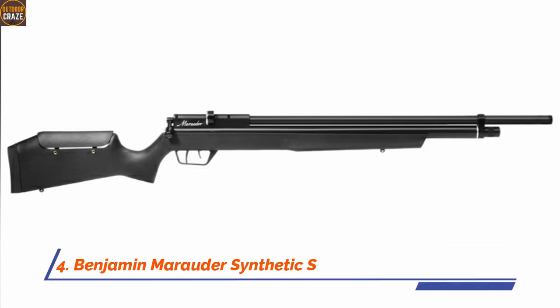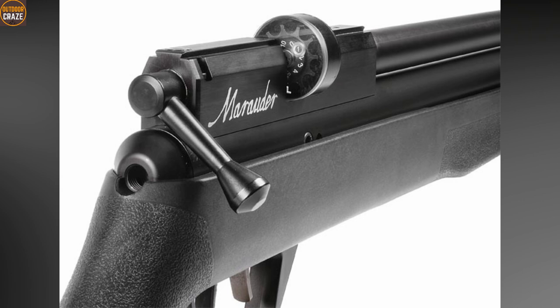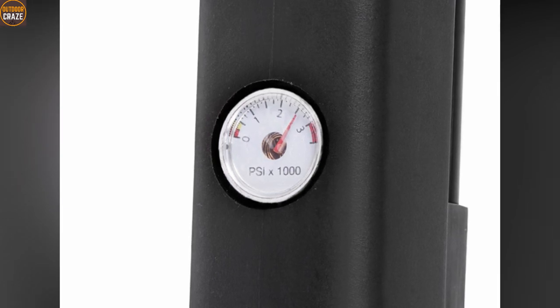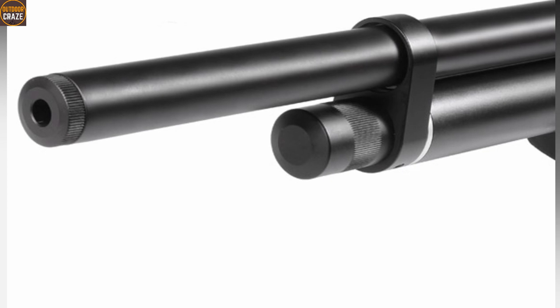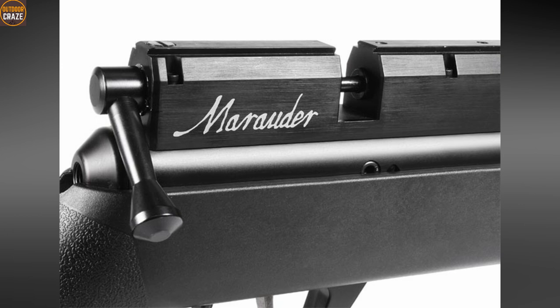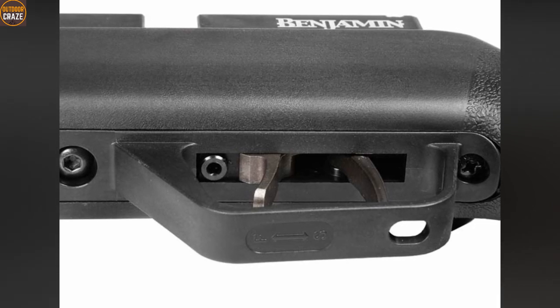Number four: Benjamin Marauder Synthetic Stock Air Rifle, .25 caliber. The Benjamin Marauder comes as a repeater with the capability of shooting up to 8 shots. It utilizes 2,000 to 3,000 PSI preserved in a 215cc reservoir. The Benjamin Marauder is equipped with a Lothar Walther barrel that carries a Picatinny rail for accessories. While the .25 caliber shoots at 900 fps, the velocity can also be adjusted to your desired level. Coming as an improved version of the Woodstock model, it features an ambidextrous synthetic stock with a vertically adjustable comb. It is lightweight and easy to carry, and among the quietest air rifles on the market.